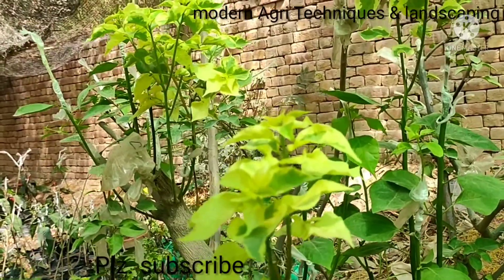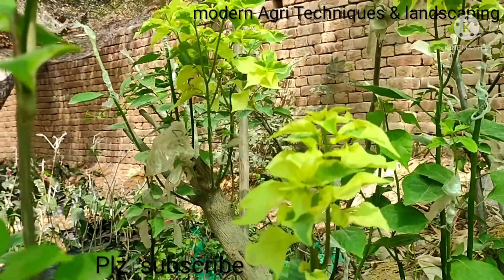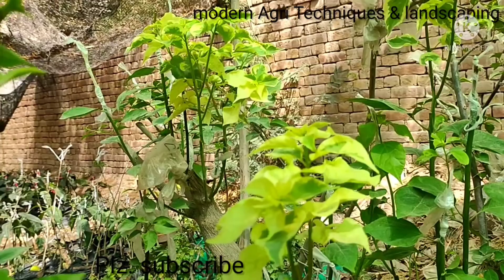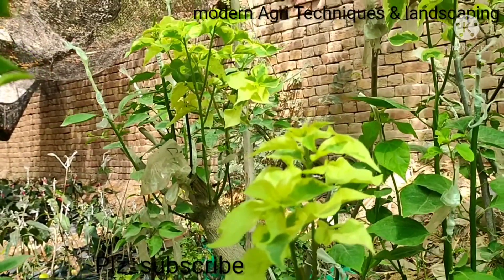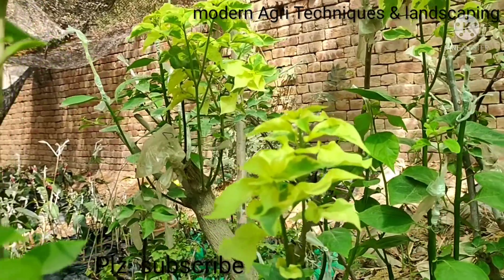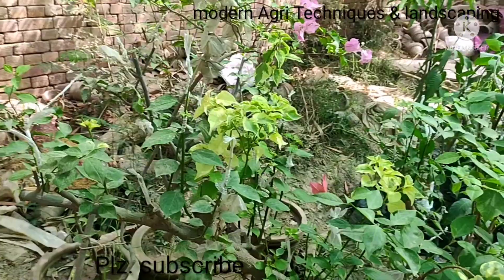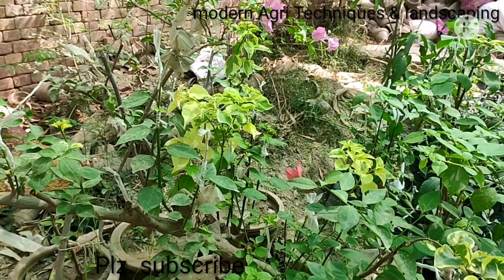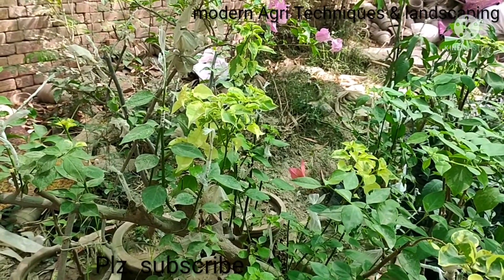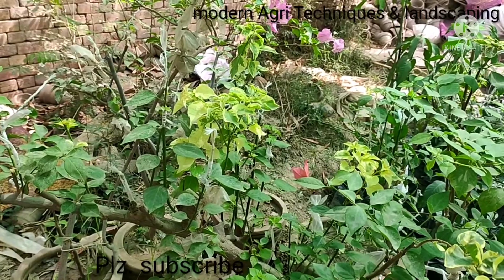Subscribe to this channel for further notifications. I am Said Fyasan Shah with my YouTube channel Modern Ugly Techniques, and I am now working on grafting of bougainvillea.